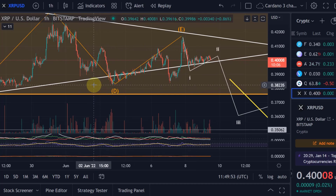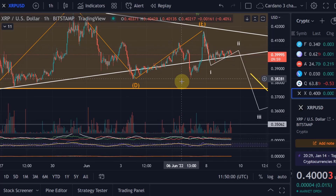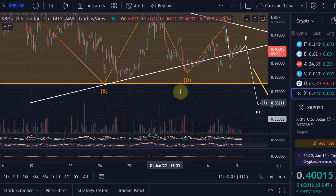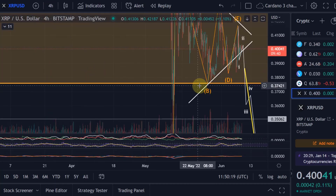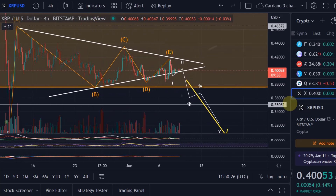A break of wave d would be an indicator that the downtrend is starting — the last leg down of this overall correction. However, full confirmation would only occur if we break below the wave b low. Only when we cross the wave b is the triangle officially broken, and that level is at 37.5 cents.